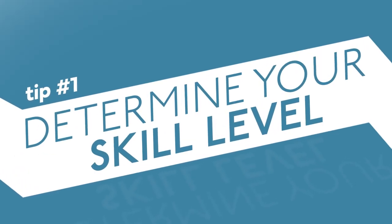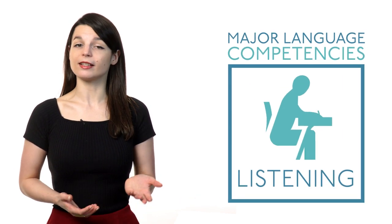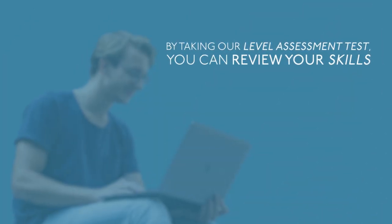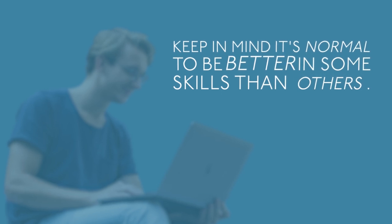Tip number one: determine your skill level. It's important to look across your skills in the major language competencies — listening, speaking, writing, and reading. By taking our level assessment test, you can review your skills in each competency and see your strengths and weaknesses. Keep in mind it's normal to be better in some skills than others.